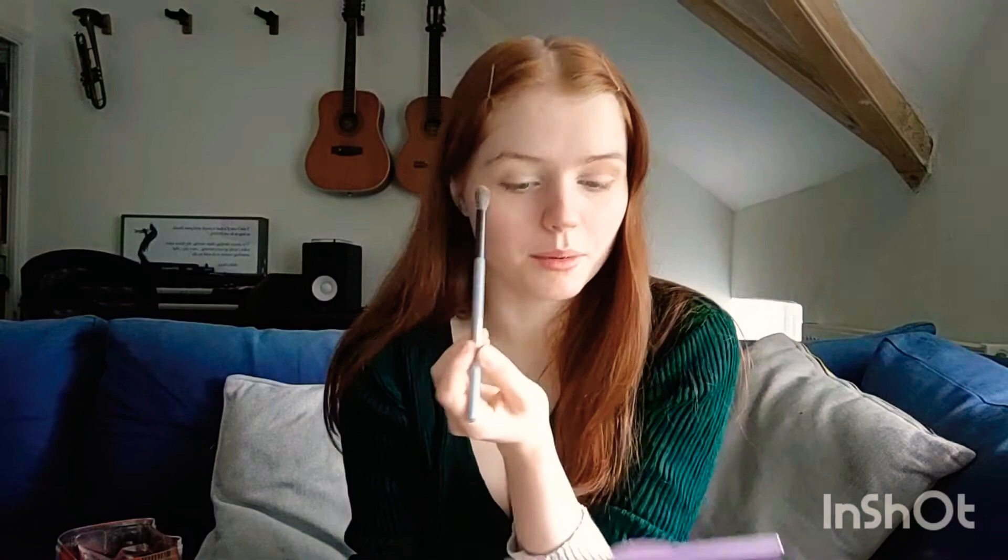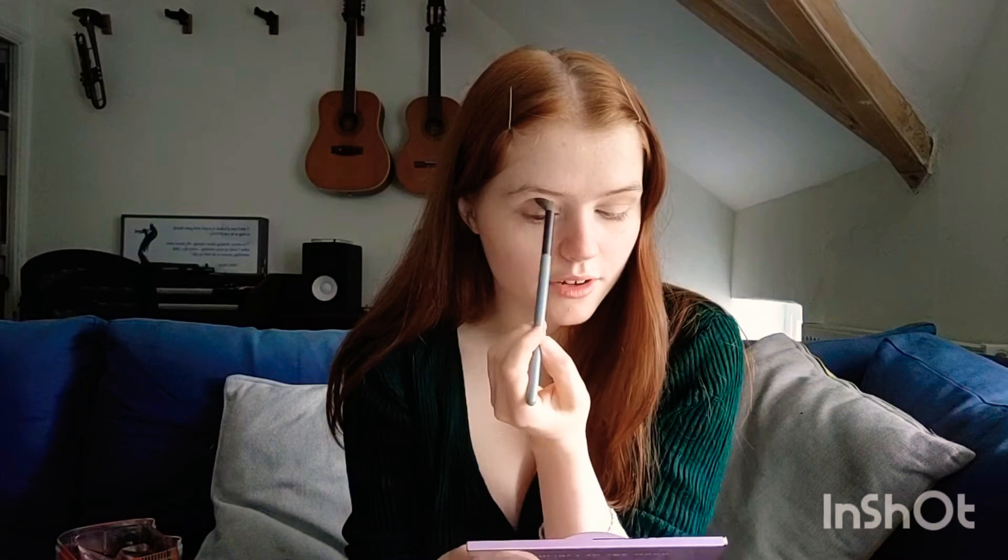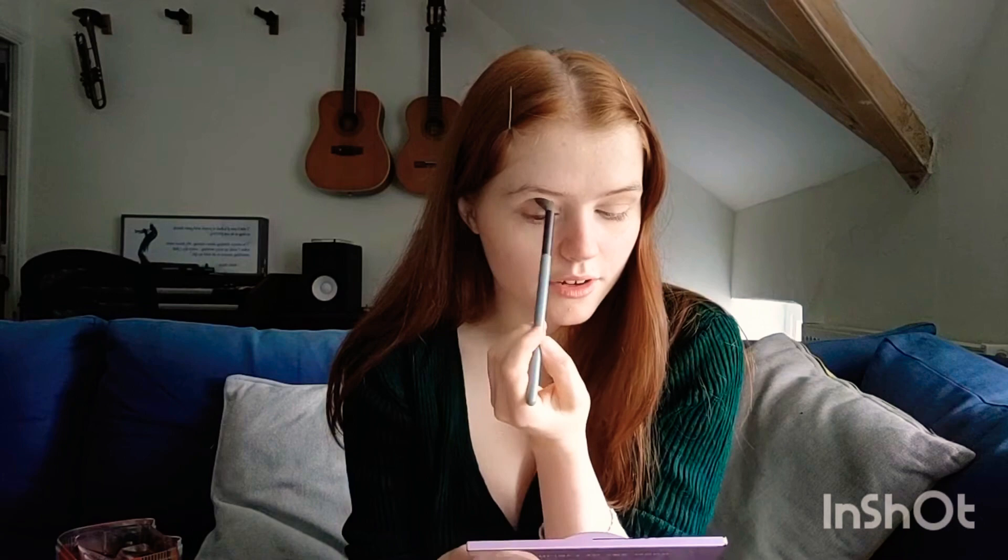My boyfriend is currently working right now as well, so I'm just in the lounge chilling, doing this. I think he knows I'm filming a video but I don't want to go and tell him because then he'll probably come in and interrupt. I need to put on makeup just to sit in front of my laptop today. It's really fun. My hair is also such a mess right now.